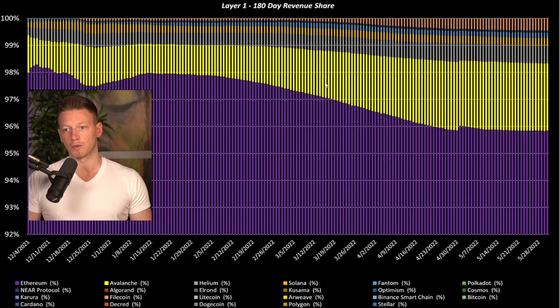The remaining networks are all fighting for the smaller piece of the pie. Avalanche is actually, surprisingly to some, second in terms of revenue captured. Then we have other smaller players: Helium has around 0.67%, Filecoin has captured around 0.4%, and then we have Solana — which is only capturing around 0.3% of the revenue being created by these smart contract platforms.